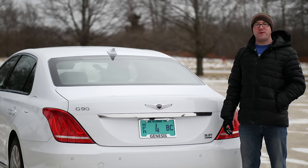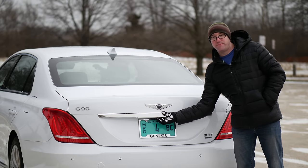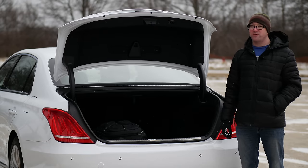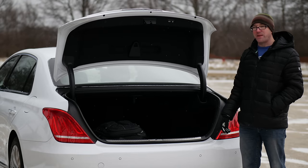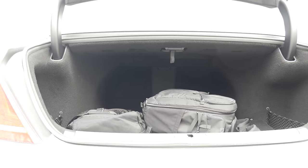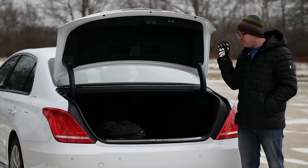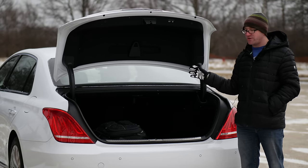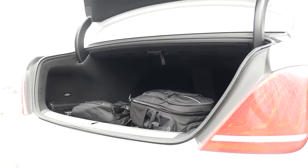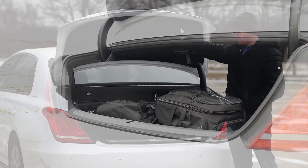Now let's talk about the business end of the G90 — the trunk. It has an electronic release; it goes up and down for you so you don't have to stress your rotator cuff closing it. When I first saw this, I thought holy crap, this is huge. If you're in the transportation industry, you could literally fit five or six adult bodies in here. It's an unbelievable chasm — it gets me excited to even just get in the back.